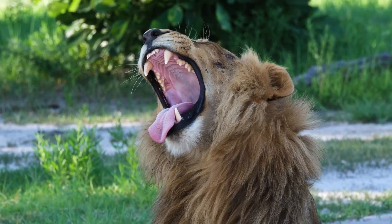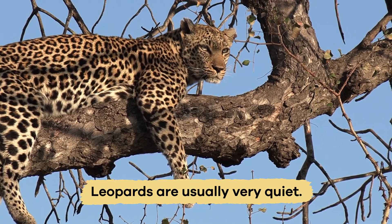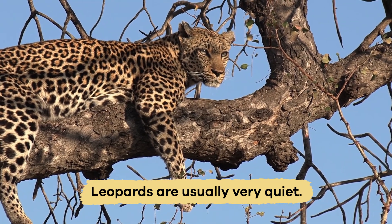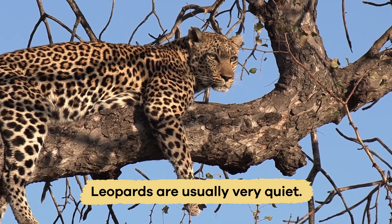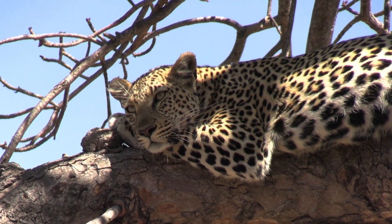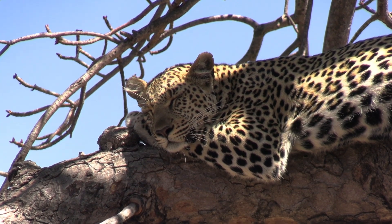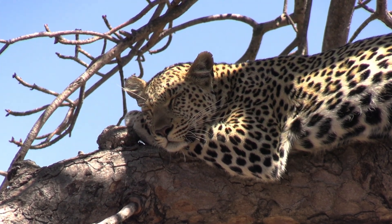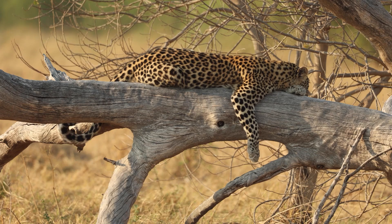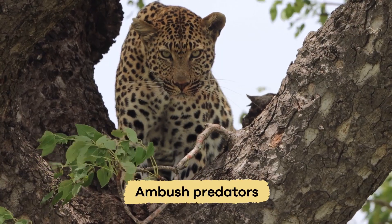Unlike lions that roar loudly, leopards are usually very quiet. They make soft sounds like growls, purrs, and hisses. Sometimes you can hear a soft growl or a gentle purr as they rest in the trees. This helps them stay hidden, which is essential because they are ambush predators.